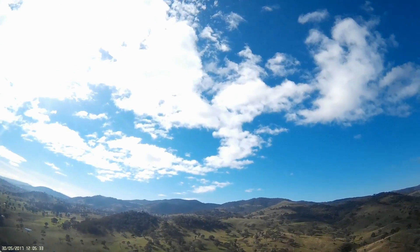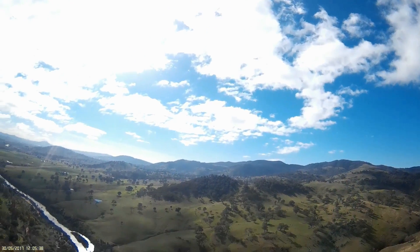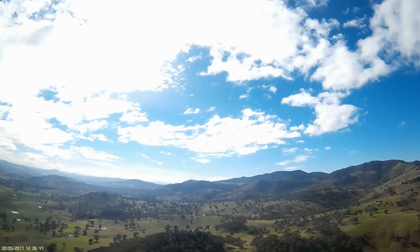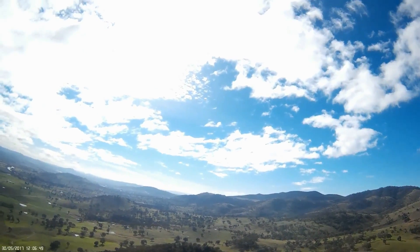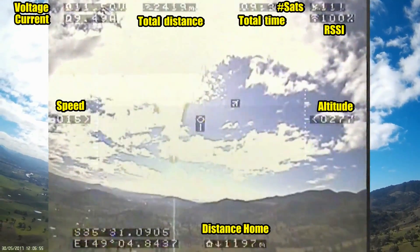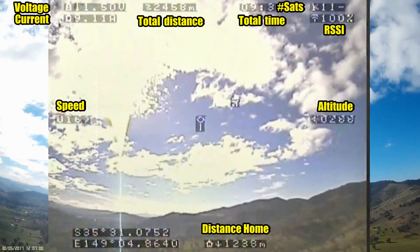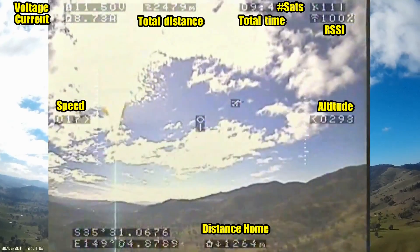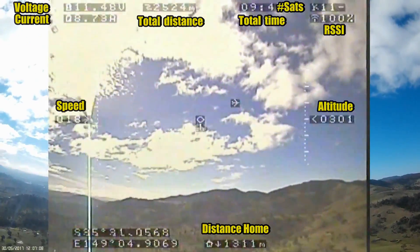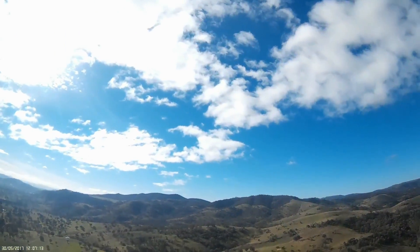I have the Techsumo in stabilised mode, just tootling along with a low current draw — down under 10 amps. This is the on-screen display I'm looking at: current's in the top left corner, speed's on the left, altitude's on the right, and I'm about a kilometre from home at about 300 metres, heading for at least 400, probably 500.